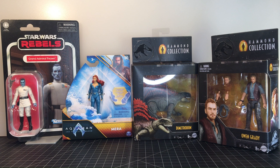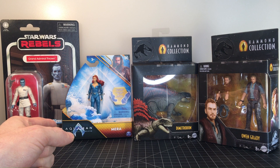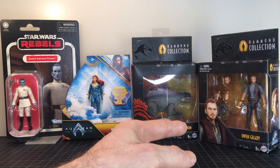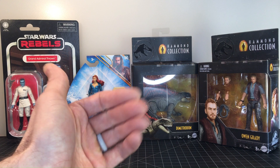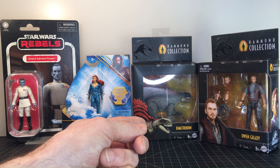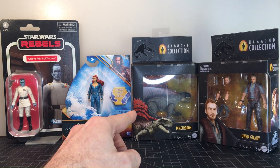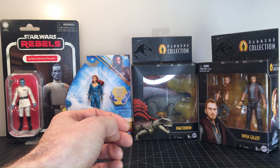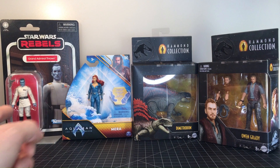This time all of these figures are in the 3.75 scale — they are not actually 1:18. We've got a Star Wars Vintage Collection Grand Admiral Thrawn, Aquaman and the Lost Kingdom Mira from DC Spinmasters, and a Hammond Collection Mattel Owen Grady. I also threw in as a bonus a Dimetrodon — so it's actually three figures and a beast. These are always lots of fun, so let's start out with Grand Admiral Thrawn.